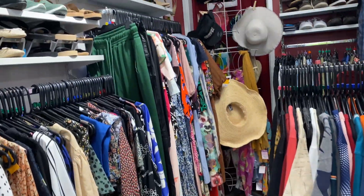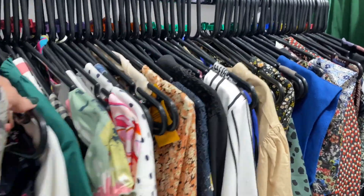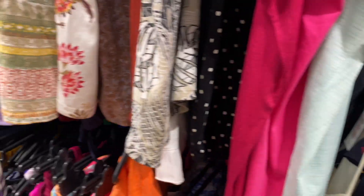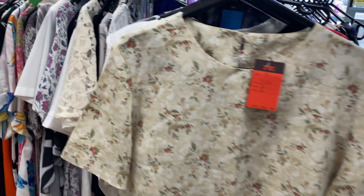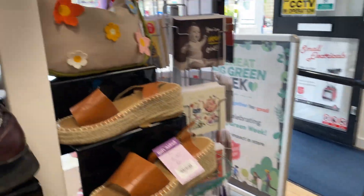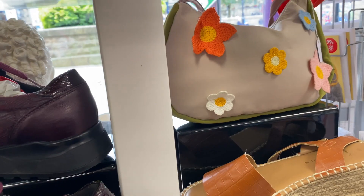Hi everybody, let's go find some bargains! Welcome to our charity shop day. Come with us to Morley, which is just on the outskirts of Leeds. There are oh my gosh maybe about nine or ten charity shops on the high street itself, so it's a really good place to come and find some bargains.